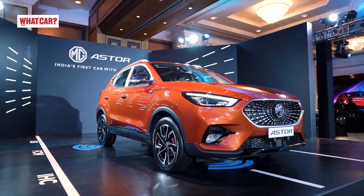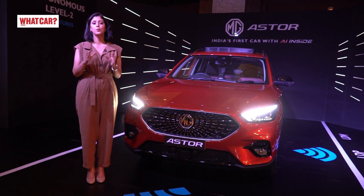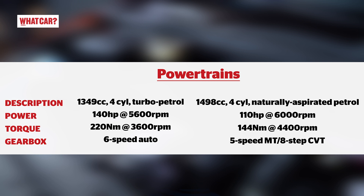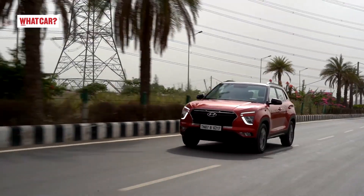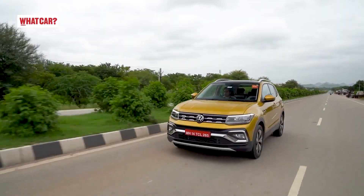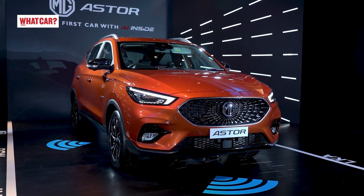Now let me tell you about engine options. In Aster, you will have two petrol engine options. One is the 220 Turbo — a 1349cc engine which makes 140hp and 220Nm of torque, paired with a 6-speed automatic gearbox. The other option is a 1.5-litre naturally aspirated petrol engine making 110hp and 144Nm of torque, available with a 5-speed manual or 8-speed CVT. MG Aster's launch will be in October. It will compete against the Hyundai Creta, Kia Seltos, Skoda Kushaq, and Volkswagen Taigun. MG claims they will be competitive on pricing.